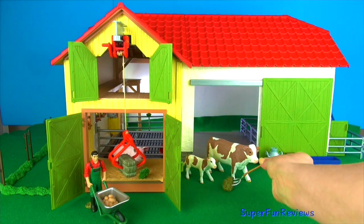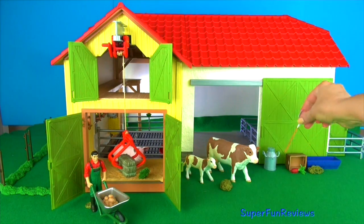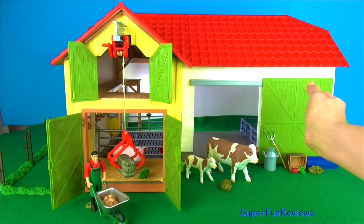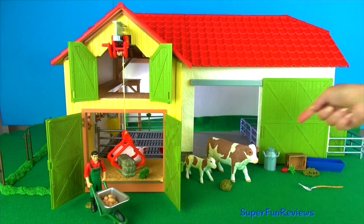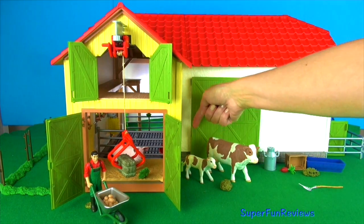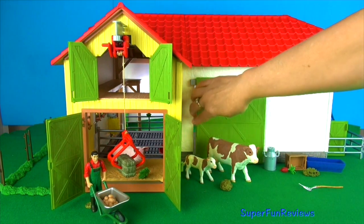Let's feed the cows. The calf looks hungry. Give a thumbs up if you like farm animals. I like the way that door slides and opens. It's really good.